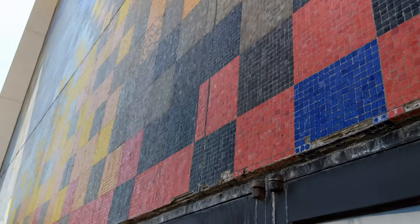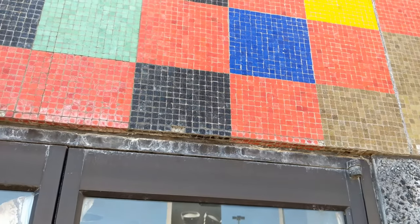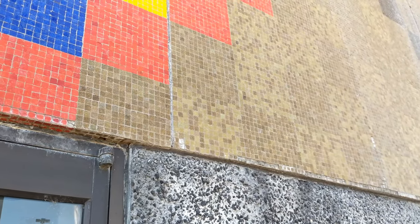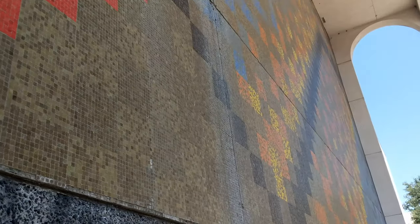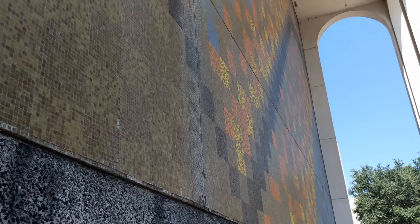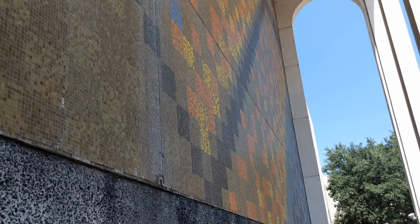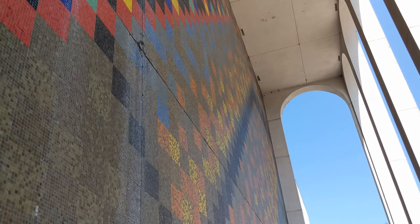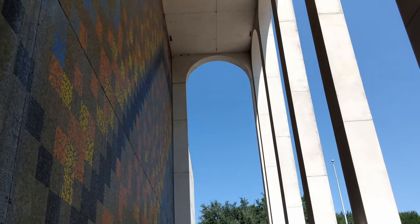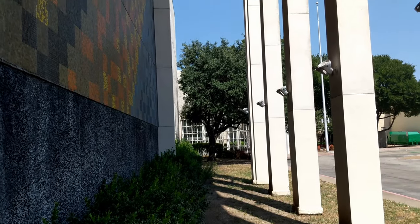I guess one day when whatever they put up that's new, people are going to grow up around that — and maybe in 20, 30, 40 years they're going to be doing the same thing that we're doing right now. Somebody's going to be filming and saying, oh man they're tearing it down. Things always change — nothing stays the same. Unfortunately. Well, I guess if it didn't, this mall wouldn't have been here. Still sad to see things go.